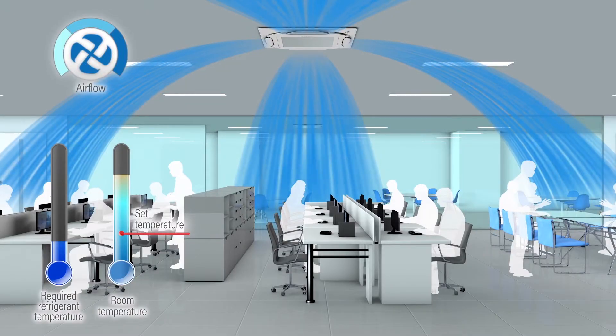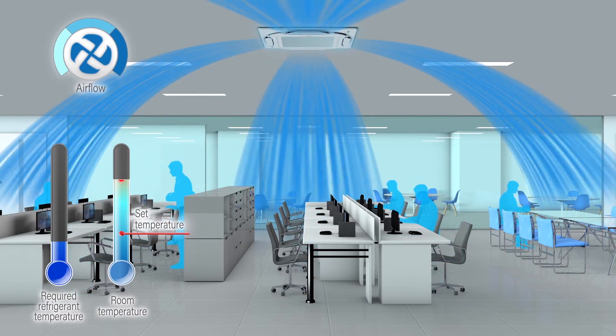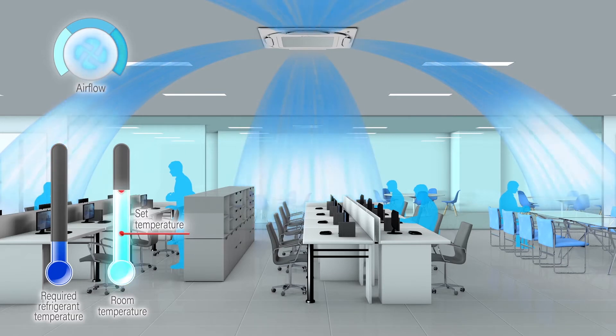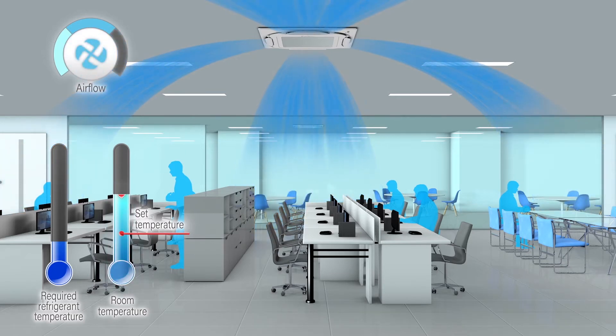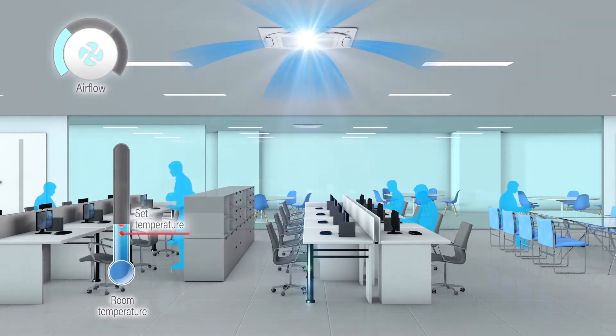For example, when the load drops due to a smaller number of people in the room, the indoor unit determines its target capacity based on how the room temperature has changed from the set temperature to the current temperature, and airflow is controlled accordingly. To further save energy, a command is sent to the outdoor unit to raise the refrigerant temperature.